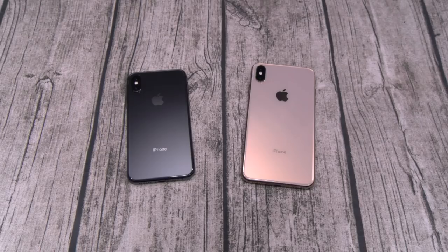Yo, what's up everybody? It's your boy Floss, back again with another video. Today we're going to do the real review for the iPhone XS and the iPhone XS Max.